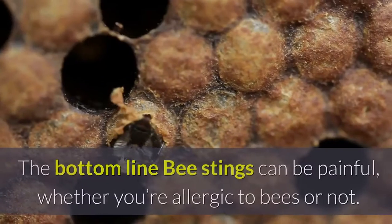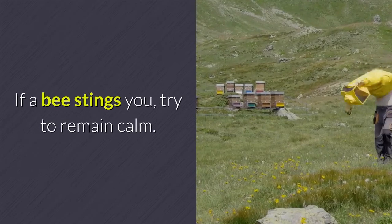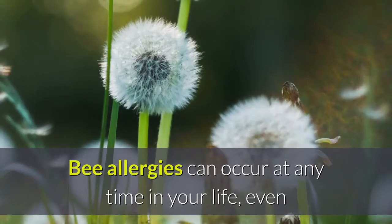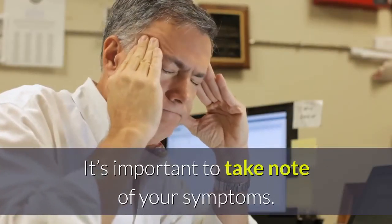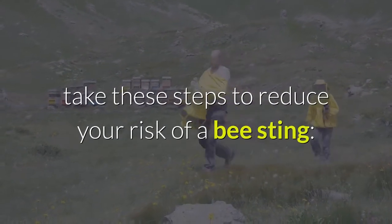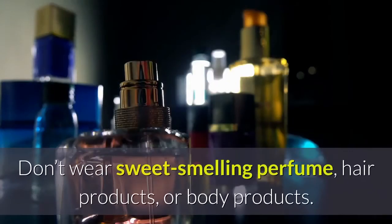The bottom line: bee stings can be painful whether you're allergic to bees or not. If a bee stings you, try to remain calm — chances are you'll be just fine. Bee allergies can occur at any time in your life, even if you've been stung before and not had an allergic reaction. If you know you'll be spending time outdoors, take these steps to reduce your risk of a bee sting: don't walk around barefoot outside, leave beehives alone, and don't wear sweet-smelling perfume, hair products, or body products.